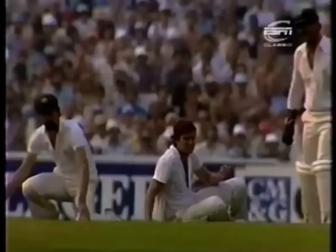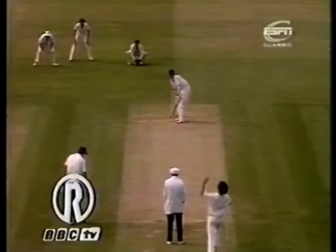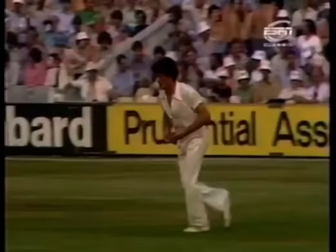Outside edge from Jeff Boycott, and amid the diving bodies, Terry Alderman was the second-slip fielder. This delivery slanted across Jeff Boycott — in the end, a little bit wide to play at, and that definitely carried to Terry Alderman. Great effort, low down to his left.